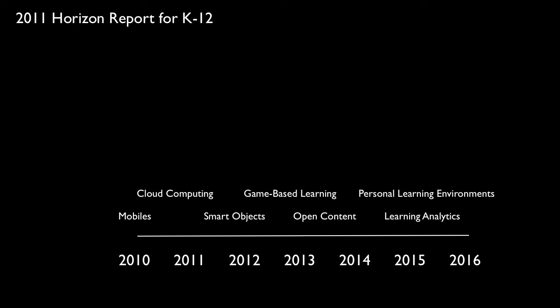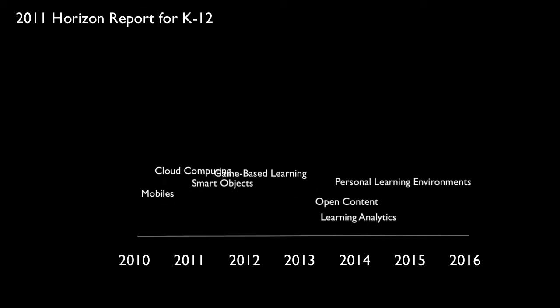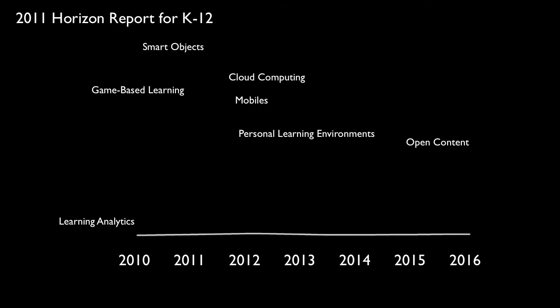Does it mean that every school will be adopting these technologies in those years? No, it doesn't. How is this determined? Let's have a look at something else. If we go and look at placing these from the Horizon Report onto the actual curve — the hype cycle that Gartner produces.